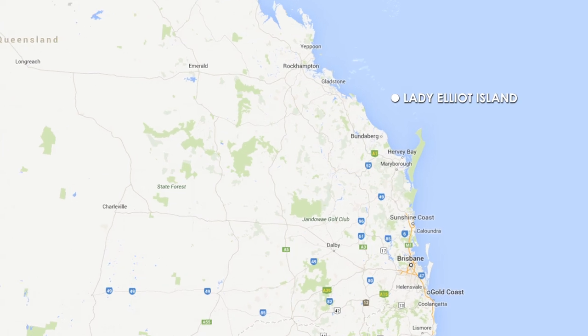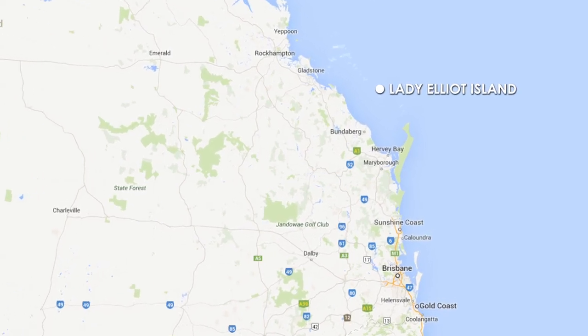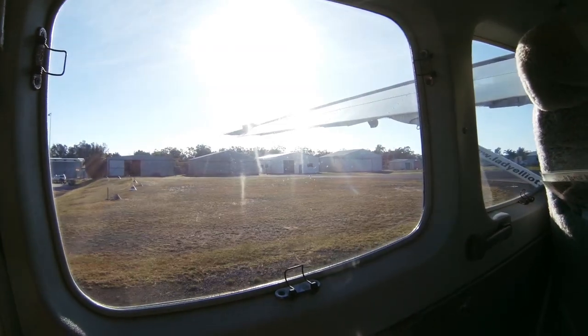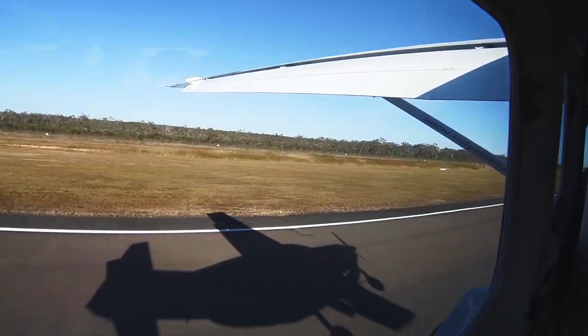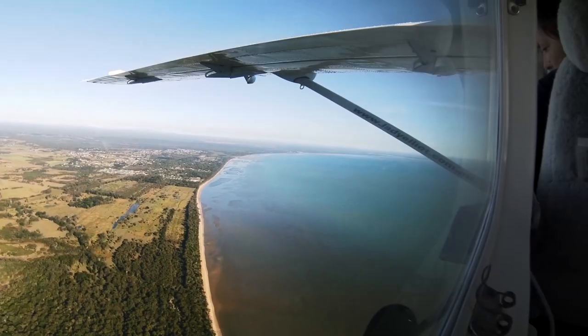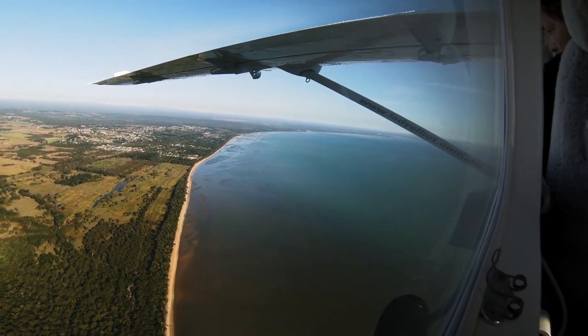Since Lady Elliot Island is 80 kilometres off the coast of Queensland, if you were going to come here by boat, it would take you about six or seven hours. So the only way to get here is by a light aircraft. We're on a Cessna Caravan, about to take off for Lady Elliot Island. There are four pickup points for the airline: Bundaberg, Hervey Bay, Brisbane, and the Gold Coast.